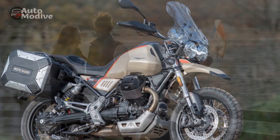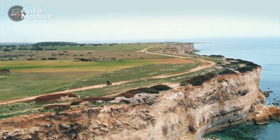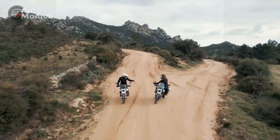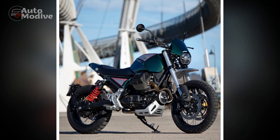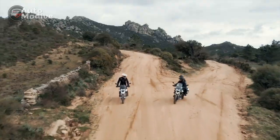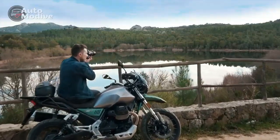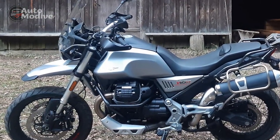Performance and Handling: Adventure Ready. The heart of the V85TT is an 853cc transverse V-twin engine that delivers a balanced blend of power and torque. While not a fire-breathing powerhouse, the engine's character suits the adventure touring nature of the motorcycle. The power delivery is smooth and linear, making it ideal for long-distance journeys and tackling a variety of terrains. The chassis and suspension setup contribute to the bike's confident handling, striking a fine balance between agility and stability. Whether navigating winding mountain roads or traversing gravel paths, the motorcycle remains composed and predictable.